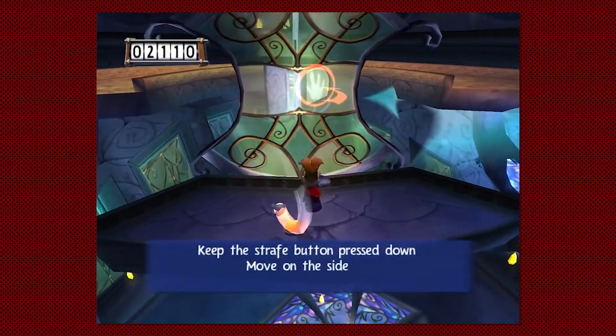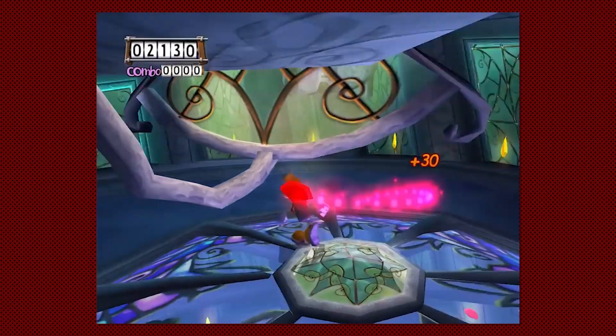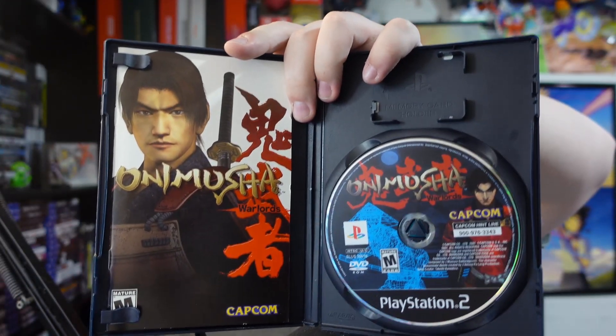A couple of PS2 games I was happy to find. Rayman 3 — I've never played this one but I loved Rayman 2 slash 3D, so I'm happy to have it, even if it's a bit grody — looks like someone spilled chocolate milk on it. And Onimusha — I love Onimusha, I played it on Switch when it came out around 2019. This copy is complete. That is a beautiful complete copy of Onimusha from Goodwill.